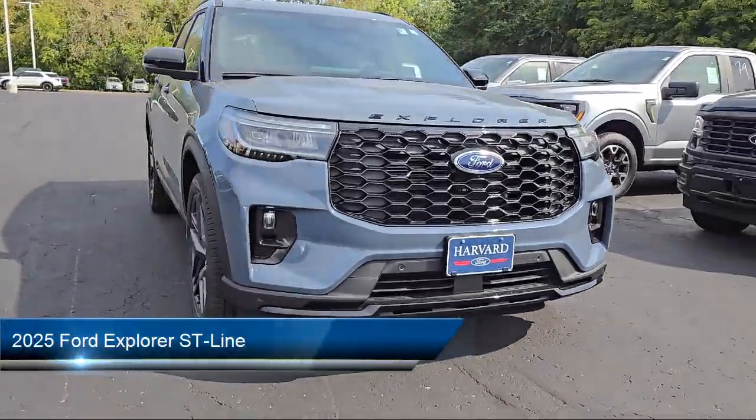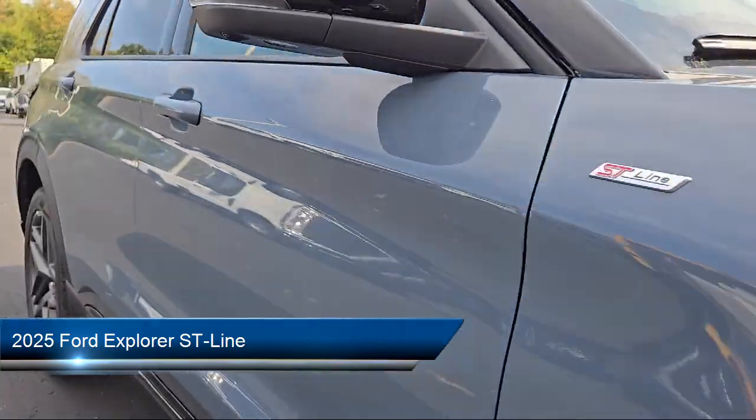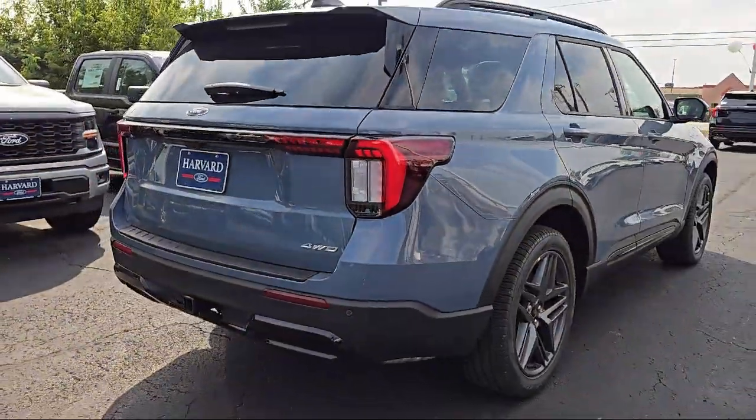It comes equipped with smart device integration, premium synthetic seats, navigation, lane departure warning, automatic high beams, and privacy glass.